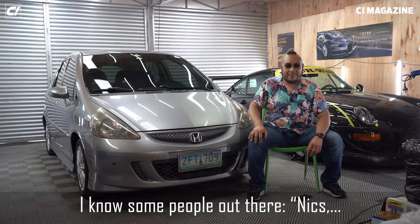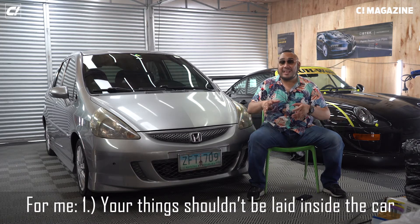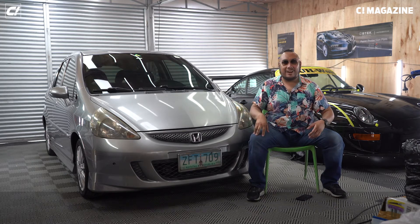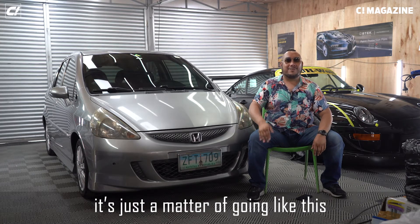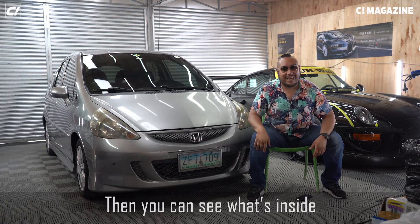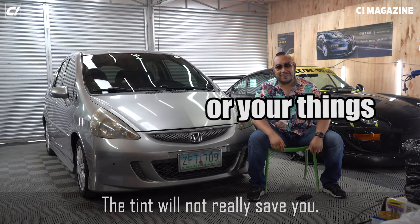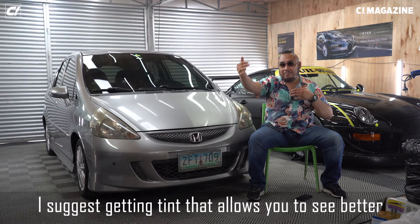Some people say dark tints are good for privacy and if you have stuff inside. For me, one, your things shouldn't be laid out in the car. And two, you can have the darkest tint, but it's just a matter of someone leaning their head close to the glass and they can see what's inside — the tint won't really save you. Personally, I suggest getting tint that allows you to see better day and night.